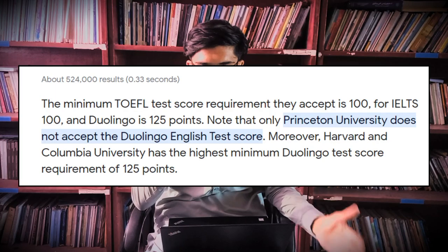Another university is Princeton University, USA, and Princeton unfortunately doesn't accept the Duolingo English test. So if you're looking forward to studying there, TOEFL and IELTS are the better options for you — you can take those and go study there.